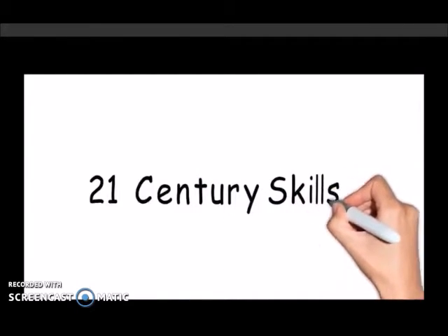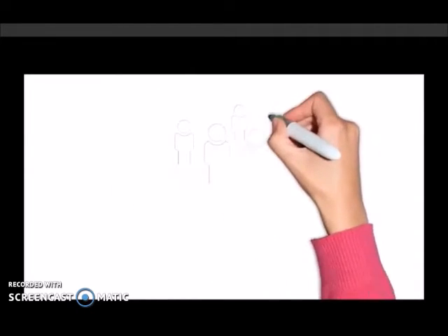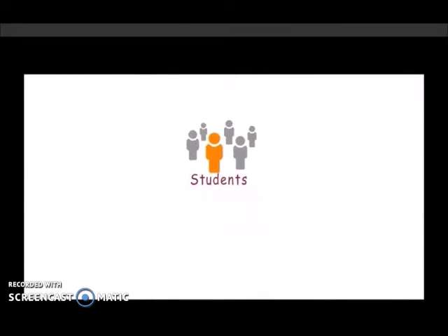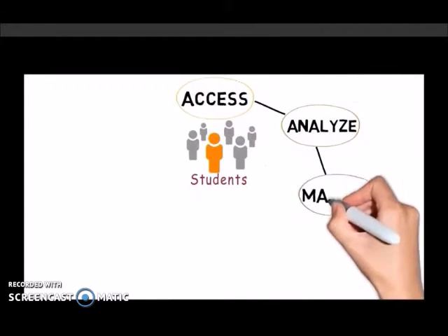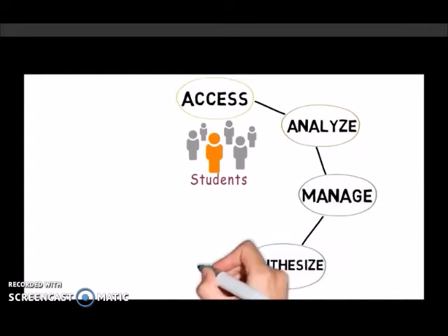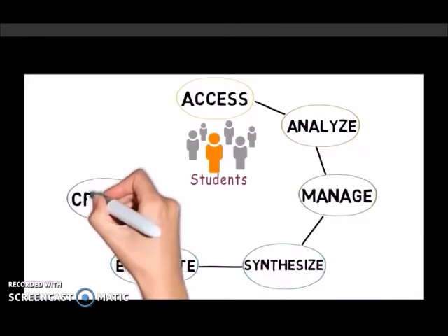Before we start working with web 2.0 tools, let's review what we mean by 21st century skills. 21st century skills are those abilities that enable students to access, analyze, synthesize, evaluate, create, and share information in a variety of forms and media that incorporates a global perspective.